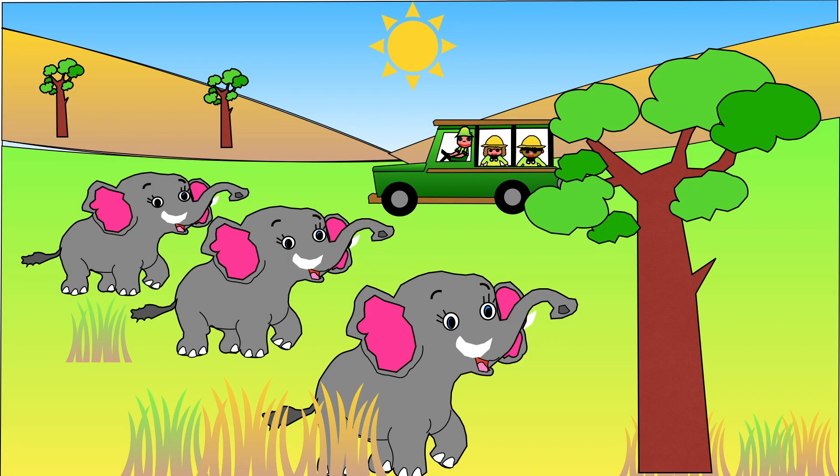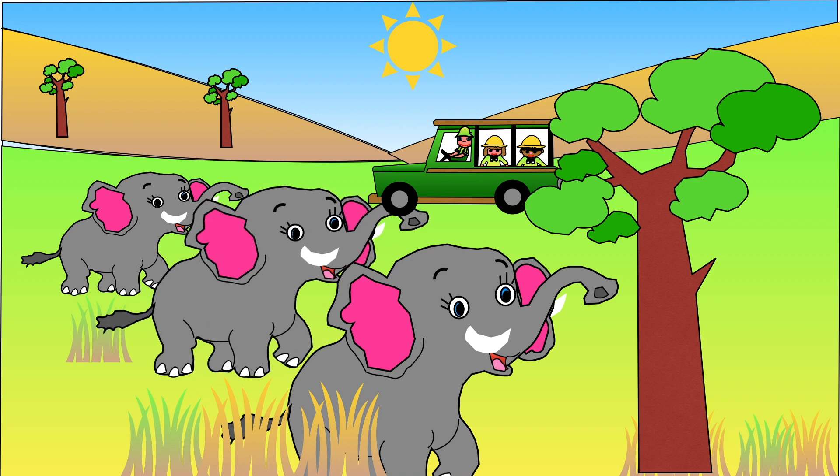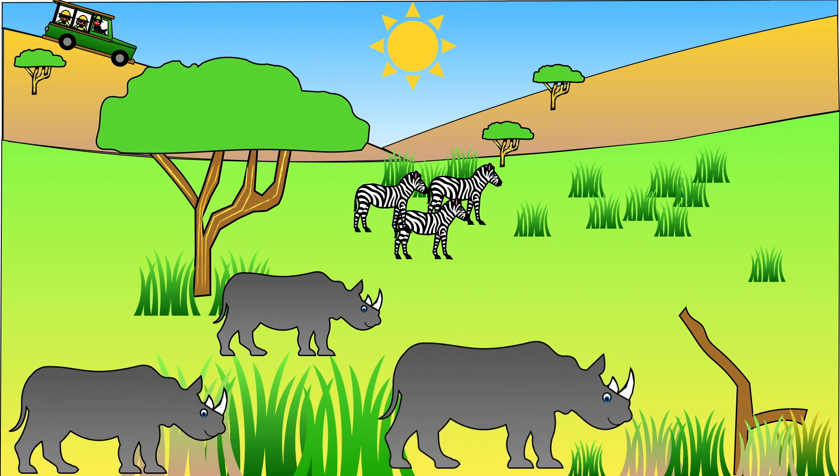Savannah animals such as elephants and rhinos are also at risk from people trying to hunt them. Elephants are hunted because people want to sell the ivory from their tusks, and rhinos are caught for their horns. You can help by never buying products made from animal parts.